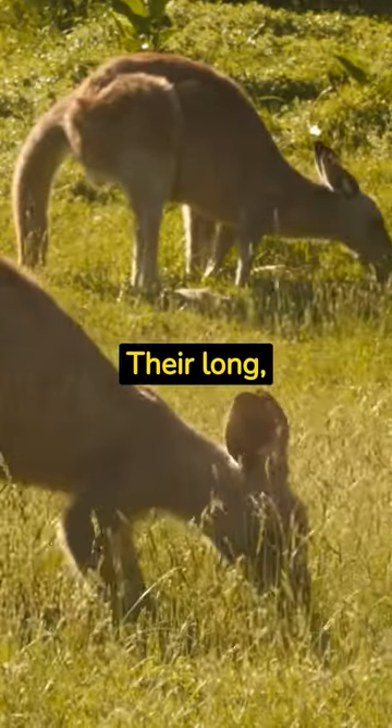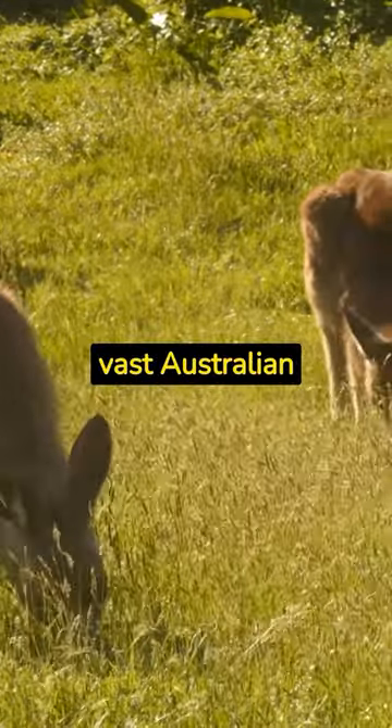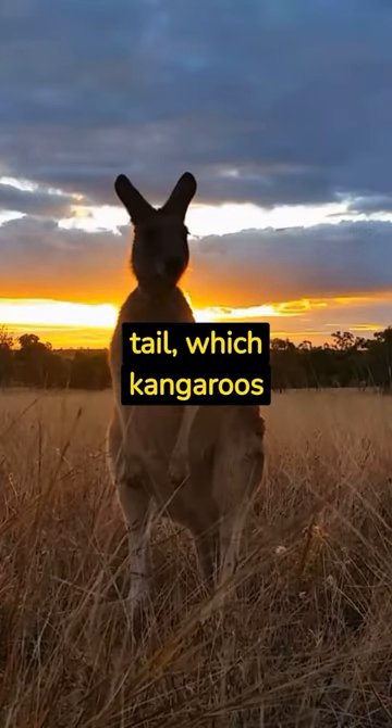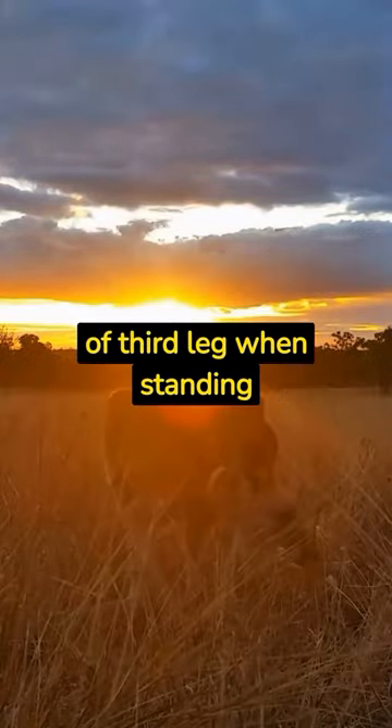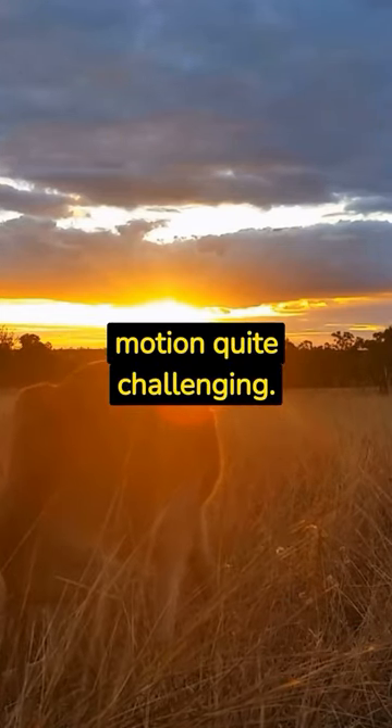Their long, powerful hind legs are built for hopping forward efficiently over the vast Australian landscapes. The strong, robust tail, which kangaroos use for balance and as a sort of third leg when standing still, also acts as an anchor, making reverse motion quite challenging.